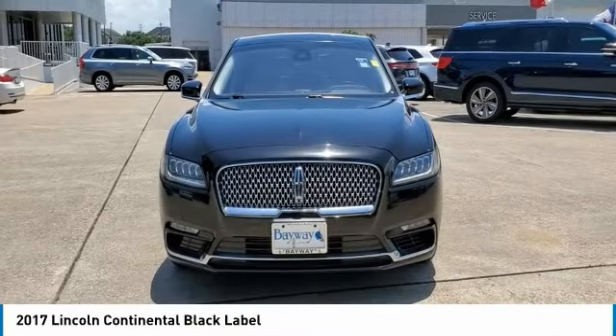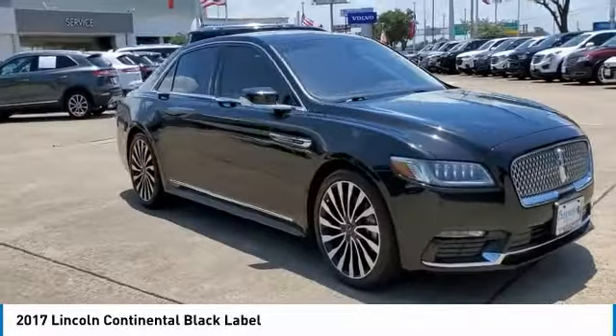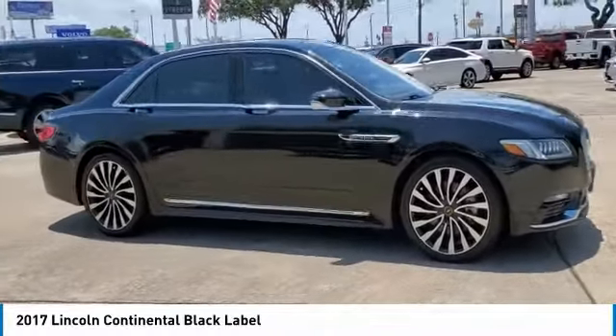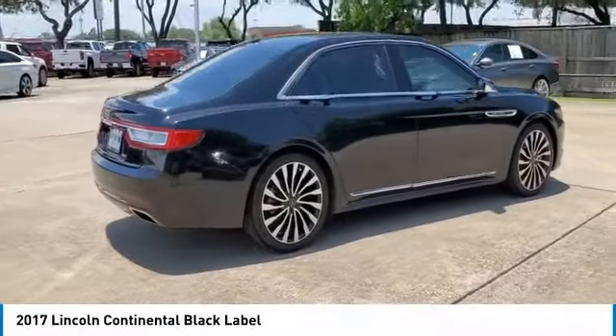Stop by and take a look at the 2017 Continental. The Continental is synonymous with the flagship of the Lincoln brand. The Lincoln Continental delivers comfort and technology in a stylish, full-size package.